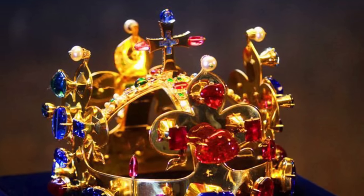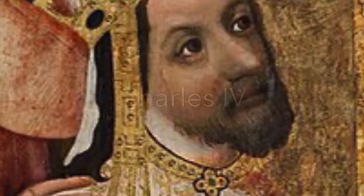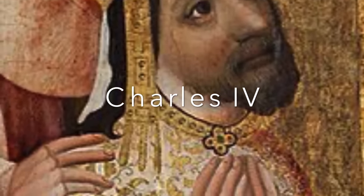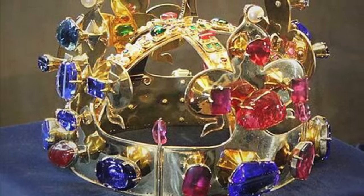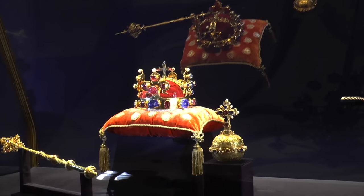8th on our list is the Crown of St. Wenceslas. Made in 1347, it was made for the 11th King of Bohemia and Holy Roman Emperor Charles IV, from the House of Luxembourg. He had it made for his coronation, dedicating it to the first patron and saint of the country, St. Wenceslas, and bequeathed it as a state crown for the coronation of future Bohemian kings.